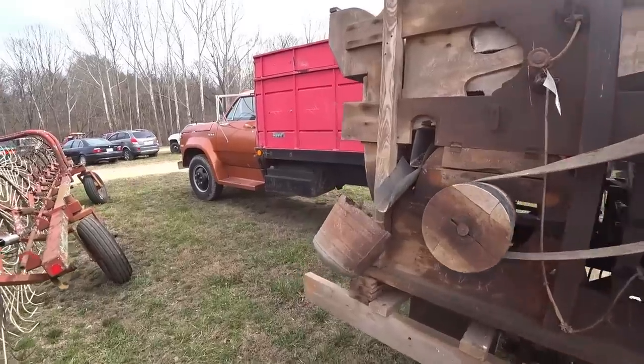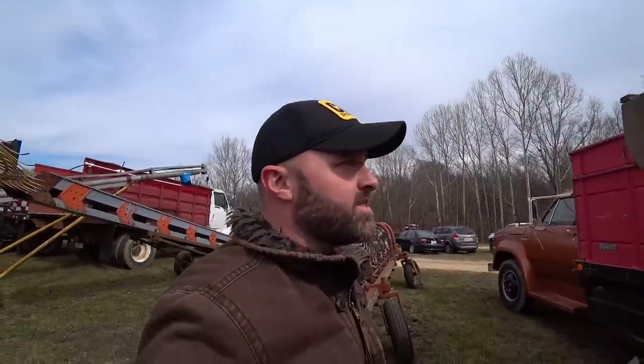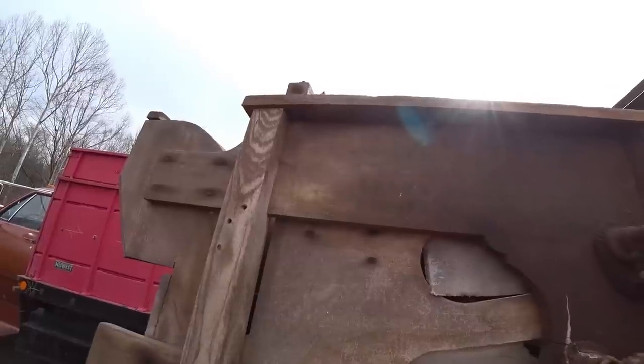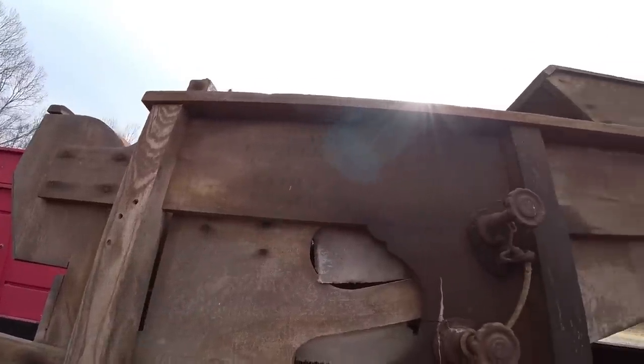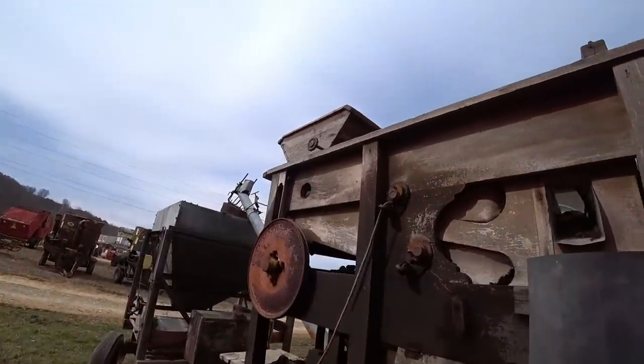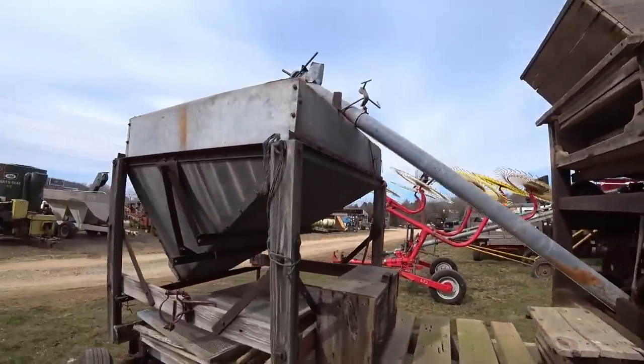Old belt drive, all wood. Some of the original writing is still left on this. Patented July 10th, 1879. Reissued August 5th, 1879 maybe. Patented November 15th something. This side must have been in the sun. Got the McCormick box on the front of it.